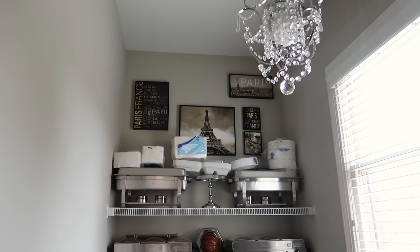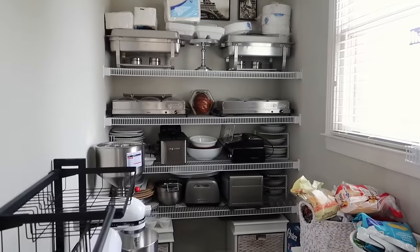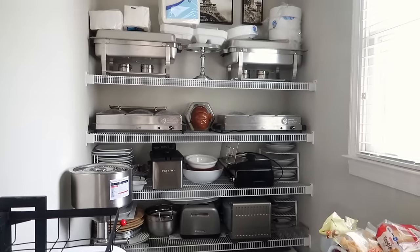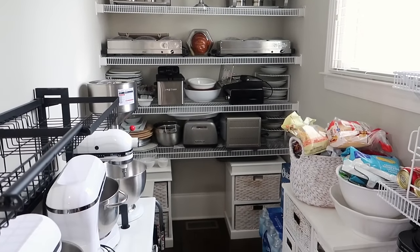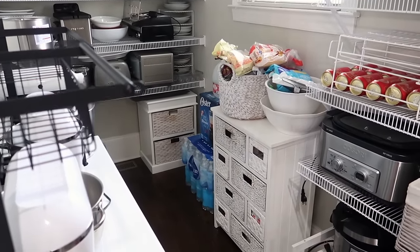The artwork here in the back, we're going to take that down. Over here, all of my party ware servers and things like that — some of that will be moved and relocated to the basement, some I will probably get rid of, and then the other items I will need to organize a little bit better. That's the before of the pantry.